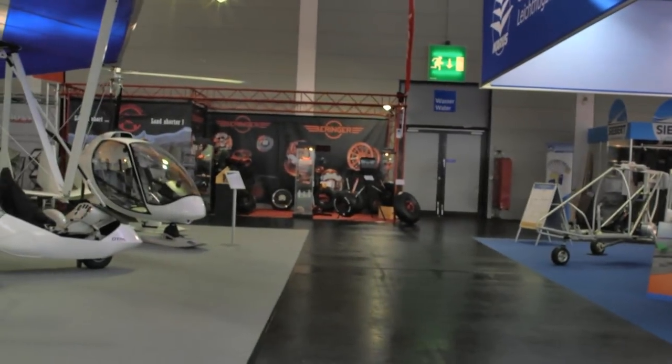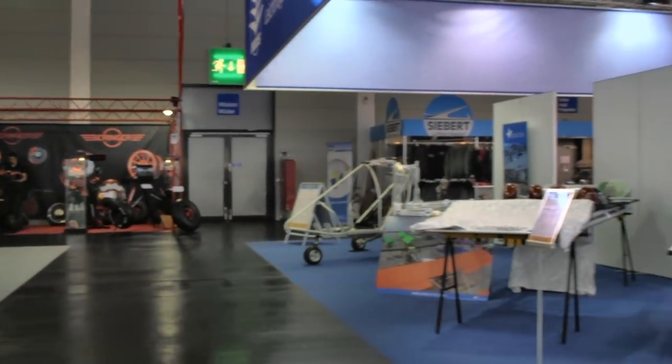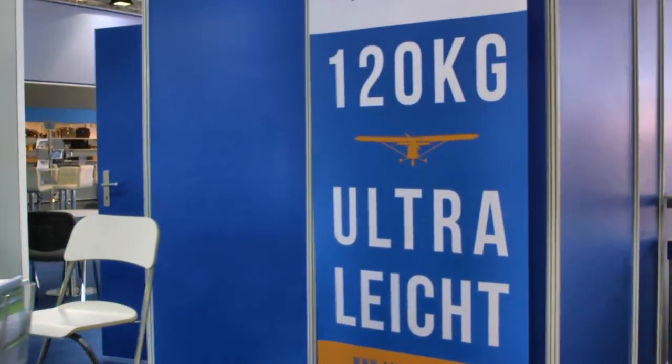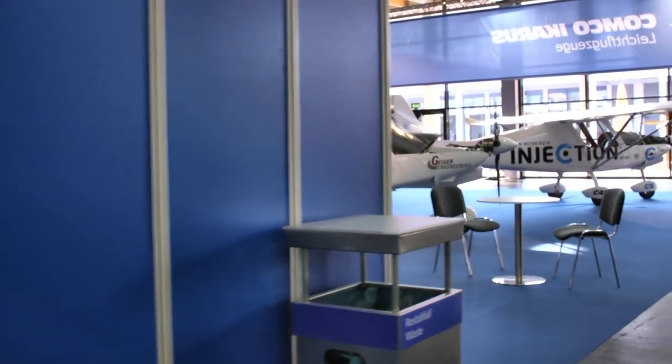Back over there, you see the Behringer company with their wheels, brakes, suspension systems, and all the things that help you land. That company is all over the place here at Aero, just like they are in the United States. A lot of people are using their very deluxe systems.